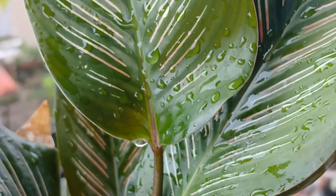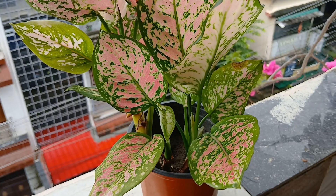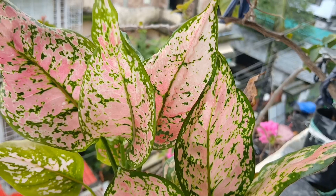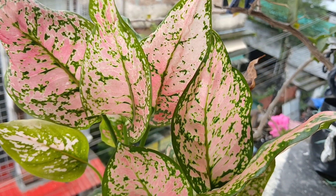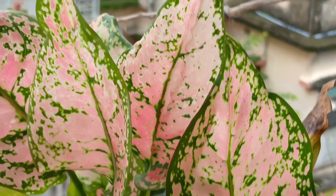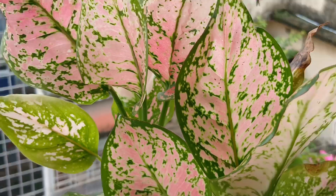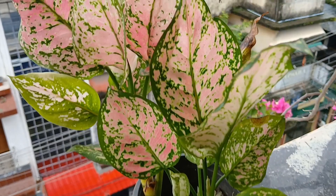Look at the drops of water on the leaves. Now that's my aglaonema, my pretty plant — the leaves are pinkish, look at the pink, the beautiful pink leaves. These have turned more beautiful it seems after the rain.